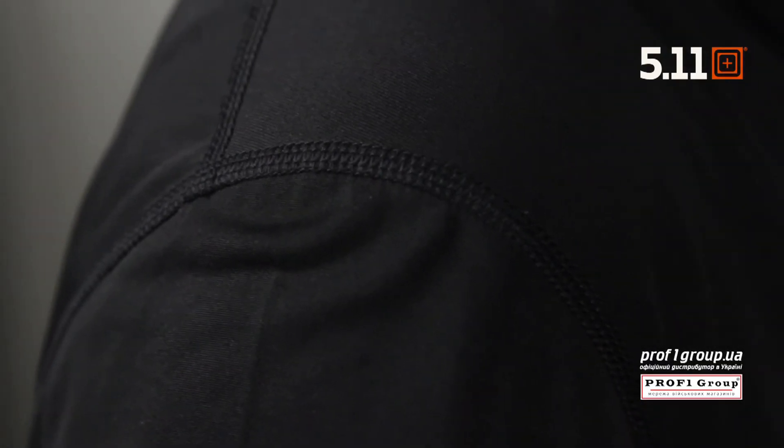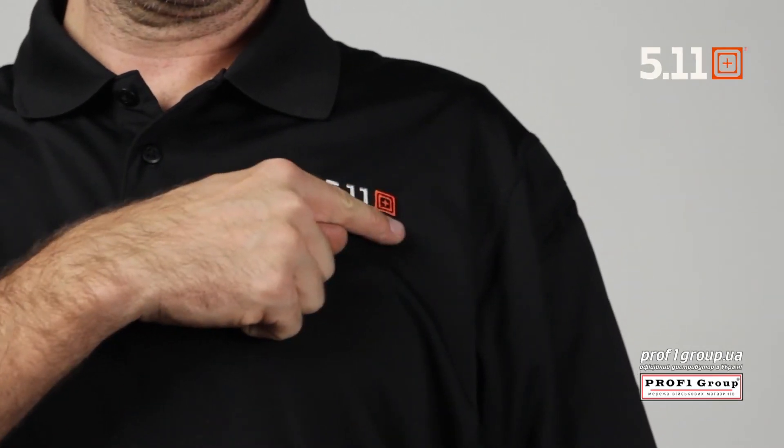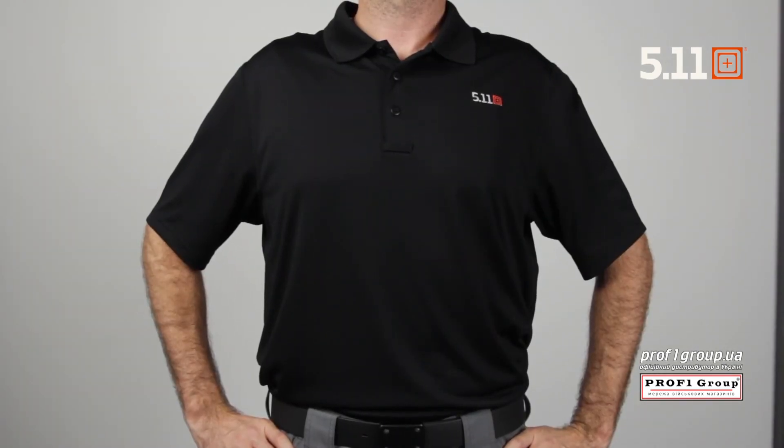Engineered with flat lock seams for comfort, this Polo has an odor control and moisture wicking finish. There's also an embroidered 5.11 logo at the left chest. This is the 5.11 Pinnacle Polo.